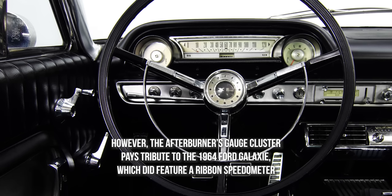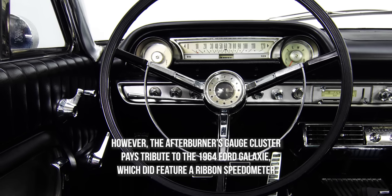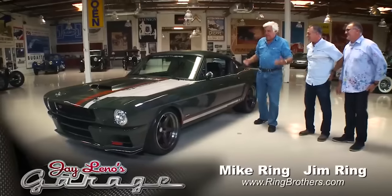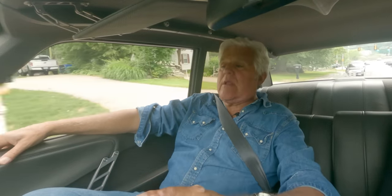It's got a ribbon speedometer. But they do excellent work, the Ring Brothers. I've had them in my garage. It's really dream cars they build — money is no expense. Their customers are fanatical about having exactly something unique and something different. And this is a classic example of that.